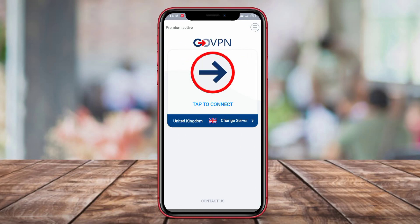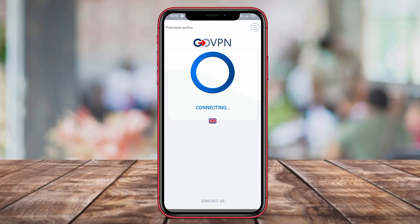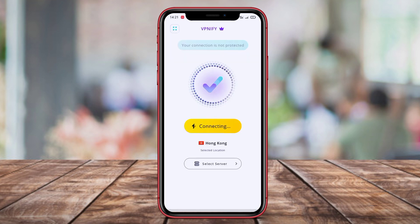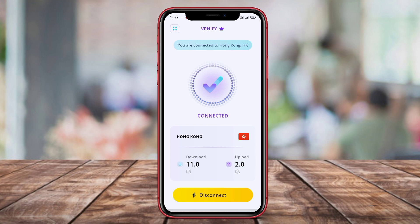Hello, friends. In this video, we will be discussing three top VPN apps: Malaysia VPN, GoVPN, and VPN IFY. Stay tuned to learn about their features and benefits to help you choose the best VPN app for your online browsing needs.